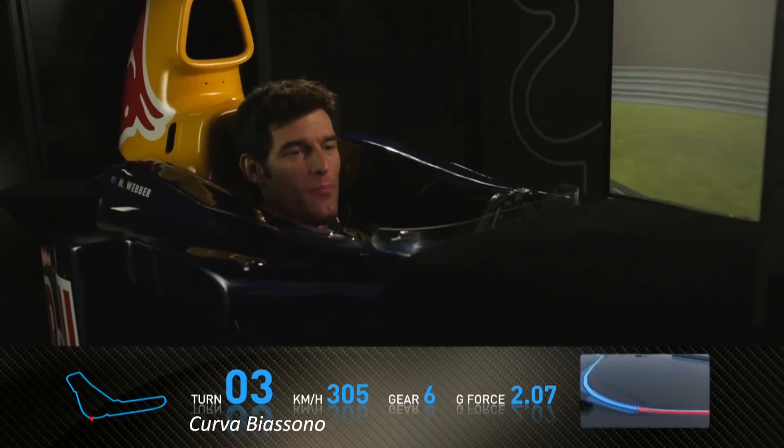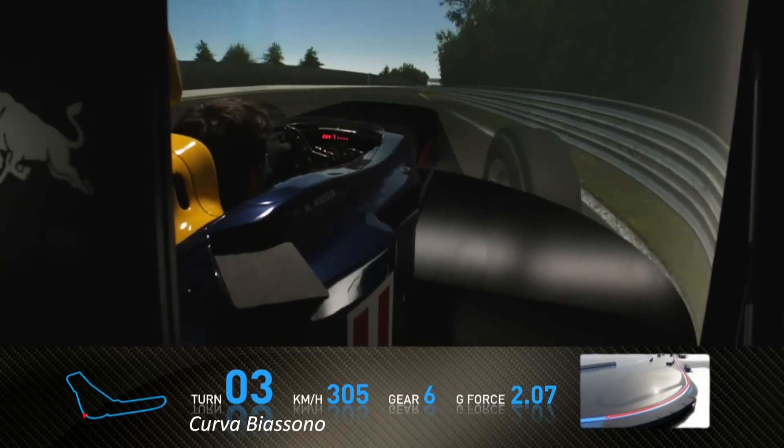This is where you need a very powerful engine and also good aerodynamics for the top speed.